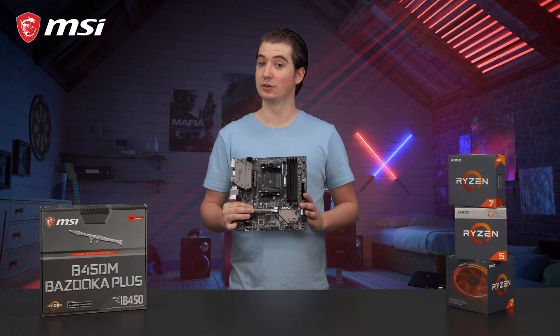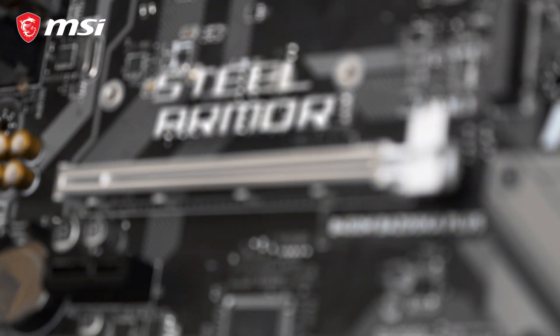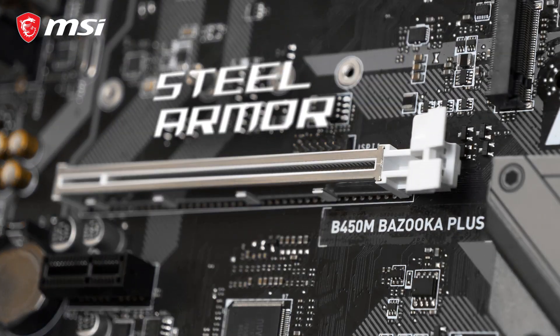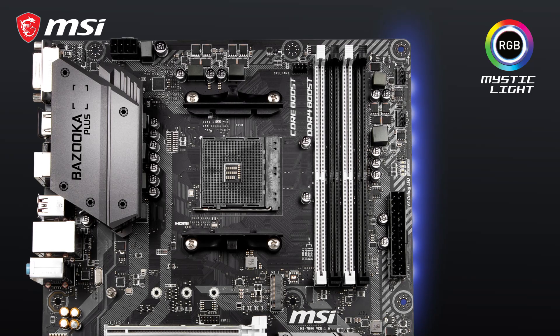The B450M Bazooka Plus features military style aesthetics and PCI Express steel armor, so it can handle the largest and heaviest graphics cards on the market. This motherboard is equipped with RGB lighting, offering millions of colors to choose from.